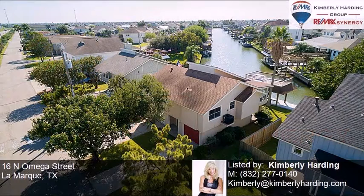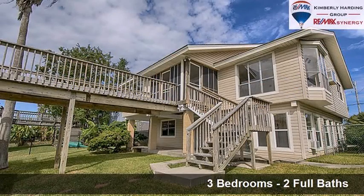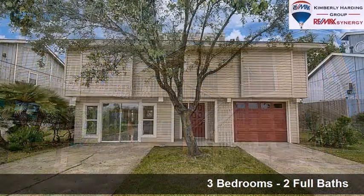This property is a three-bedroom, two full baths home. Interior features of this property include tile flooring and a sunroom.